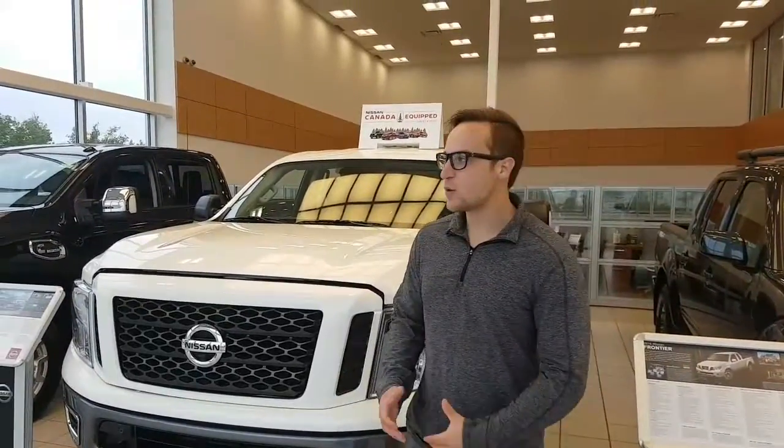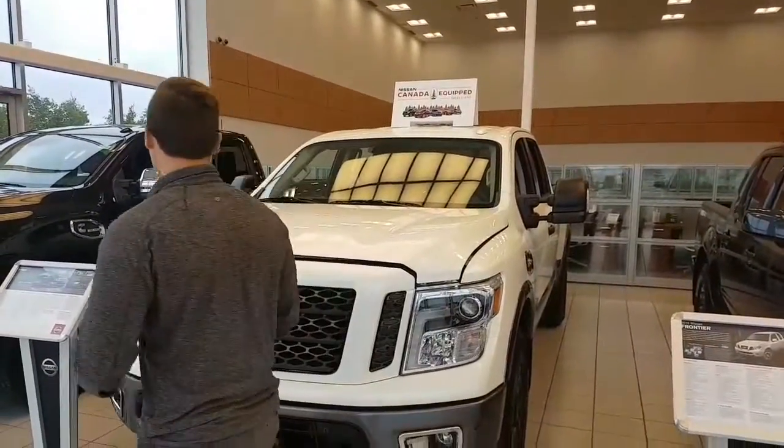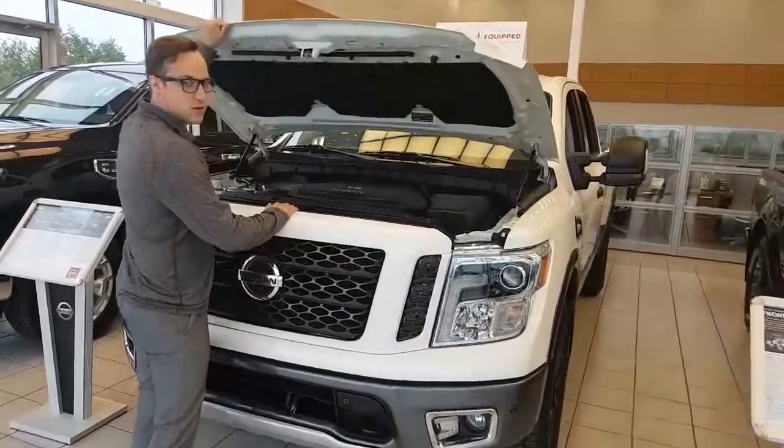Hey, Alan Devon here from Alan Nissan. I just want to show you one of the Titans we do have in our showroom. This is the GAS Pro 4X Luxury Edition.